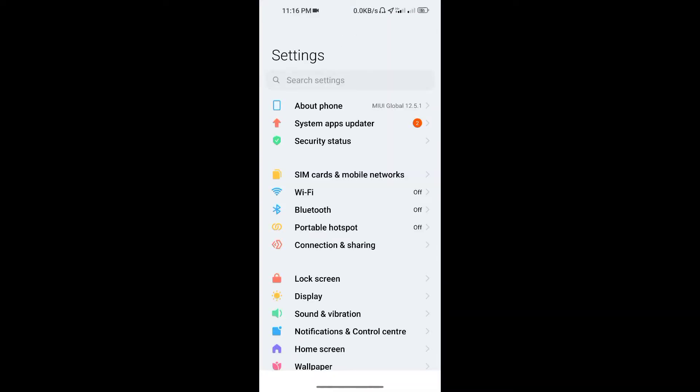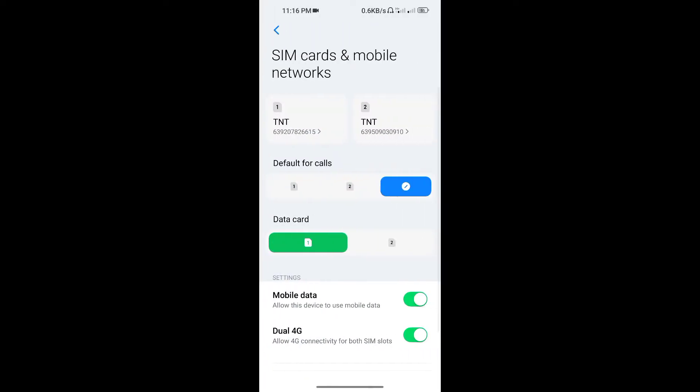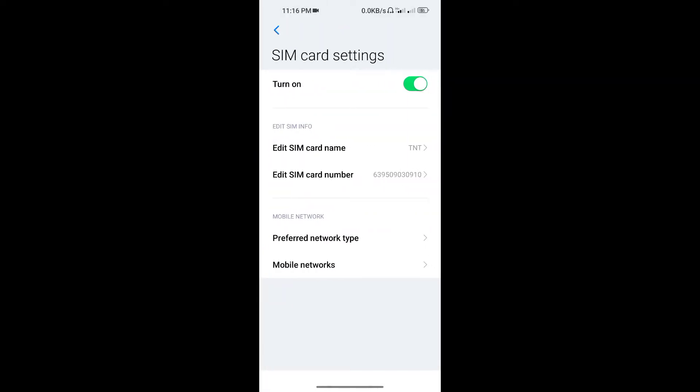First, go to your phone settings. Then select SIM cards and mobile networks. Disable the SIM that you do not use.